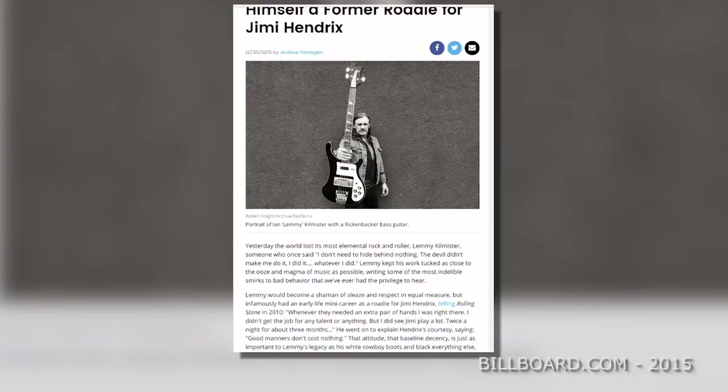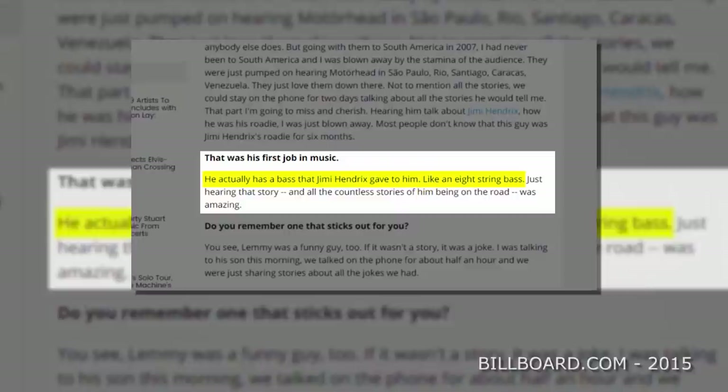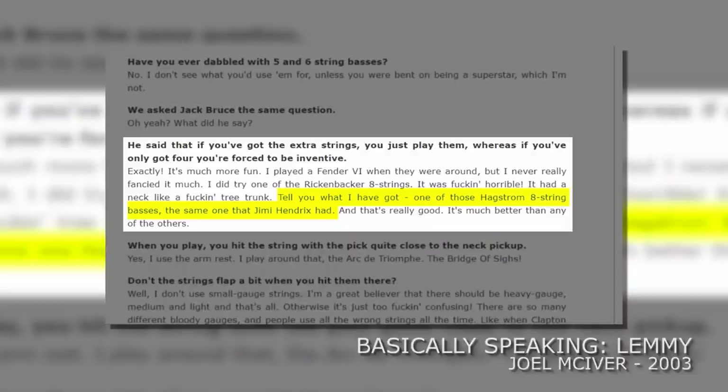One interview with a Motorhead roadie in 2011 stated that Hendrix gave Lemmy an eight-string bass. Some believe the bass in this video is the same one that Hendrix used. However Lemmy would later admit in a separate interview: 'I have an eight-string bass — it's the same one that Hendrix had.'